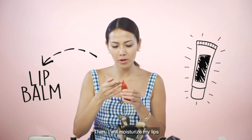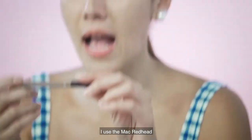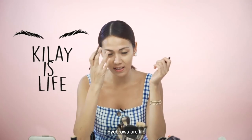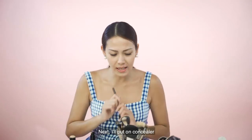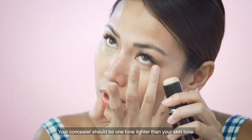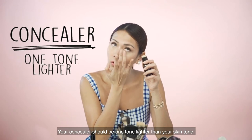Di mo moisturize ko naman ang aking lips. I use MAC na redhead. Sabi nga nila, kilay is life — joke to. Next na nilalagay ko ay concealer. Dapat ang mga concealer, one tone lighter sa skin tone mo.